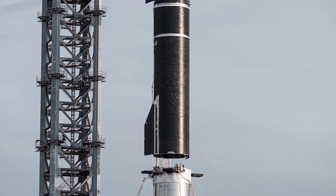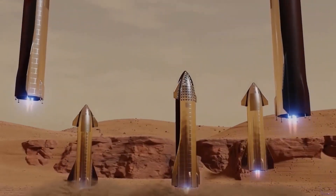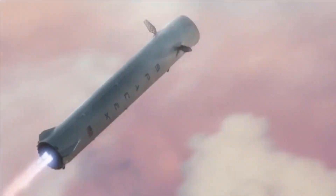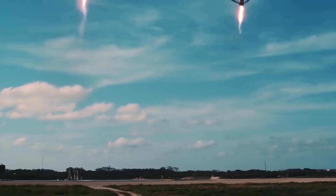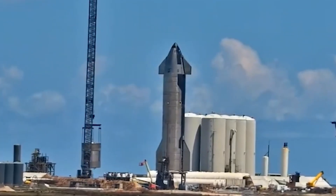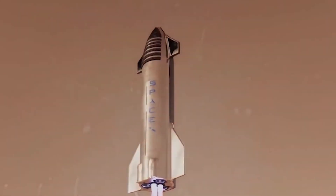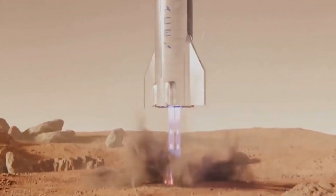The Raptor engine is a full-flow staged combustion cycle engine that runs on super-chilled liquid oxygen and super-chilled liquid methane, both of which will power SpaceX's next-generation vehicle, Starship. The Raptor engine benefits from the highly advantageous FF-SCC cycle, maximizing the impulse generated by a given amount of propellant. It is the third FF-SCC engine ever developed and the first to leave the test stand.